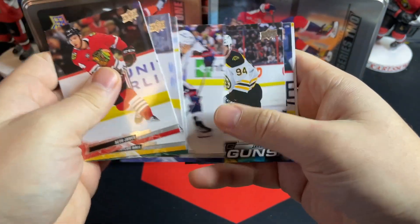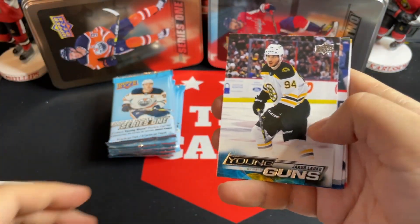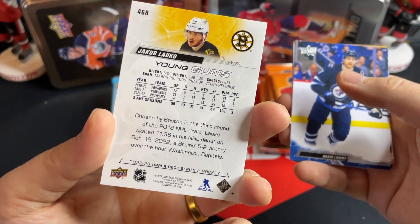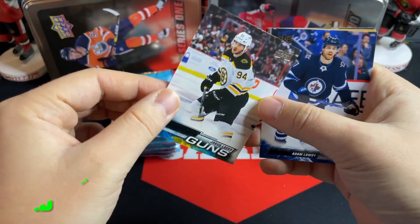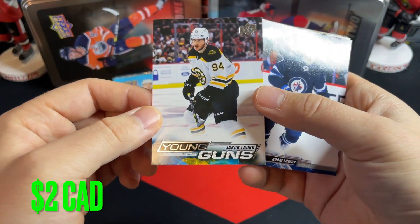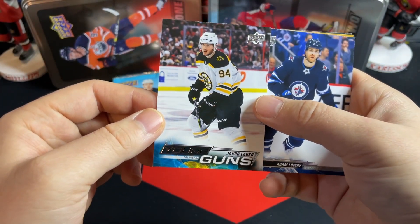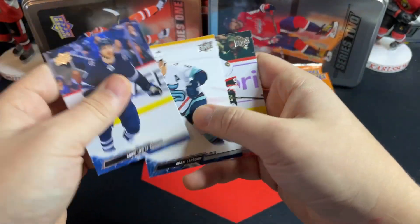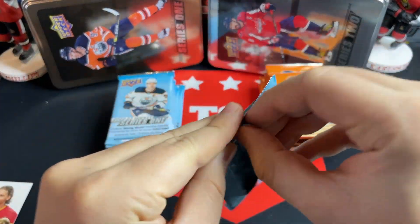We've got Young Guns — first Young Guns is Jacob Lauko. There you go, Jacob Lauko Young Guns for the Bruins. He's definitely getting some time there, we'll see what ends up happening with him. There's our first Young Guns from Series 2. Back over to Series 1.